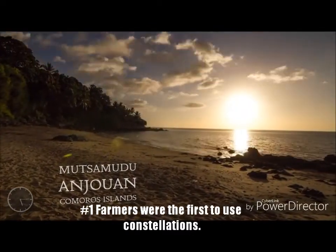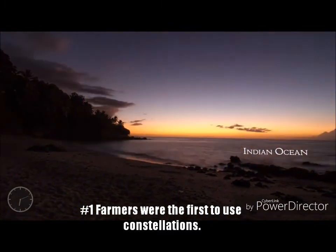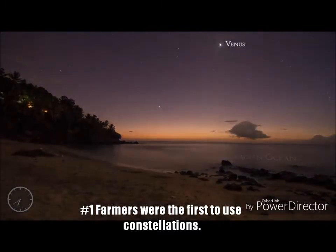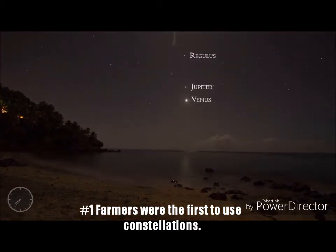Fact 1: Farmers were the first to use constellations. In some areas, the changing of seasons was so subtle that farmers depended on the stars to know when it was time to plant and when the time was right to harvest.